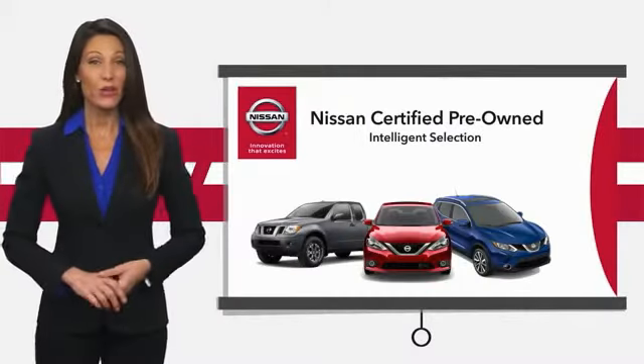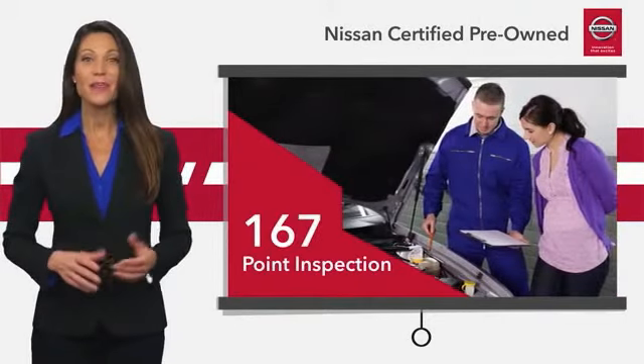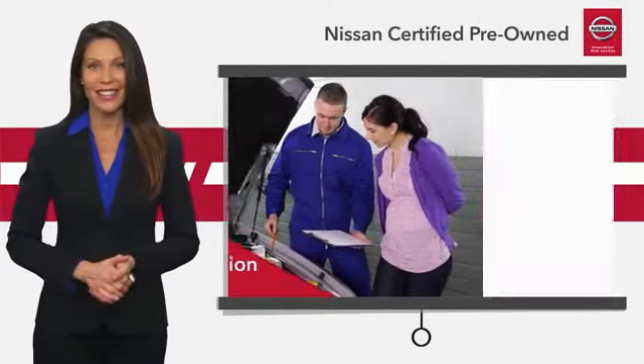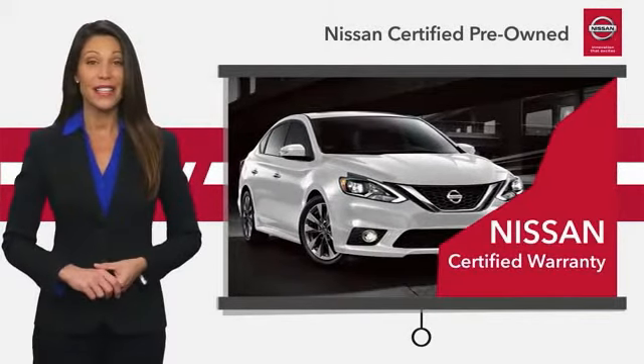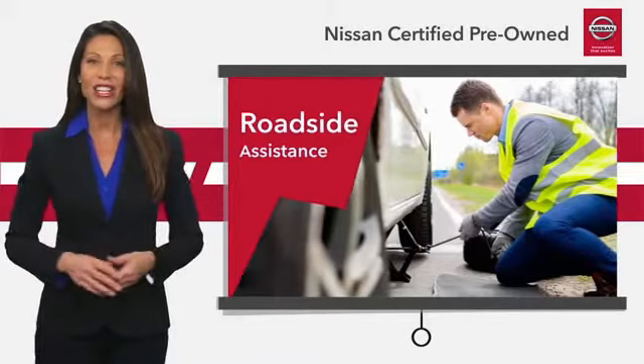Every certified pre-owned Nissan meets or exceeds comprehensive criteria and passes a rigorous inspection. We look at everything with meticulous detail before admitting any vehicle into the Nissan certified program.